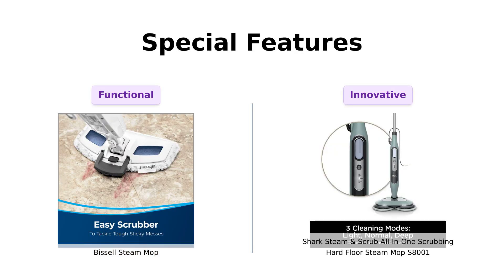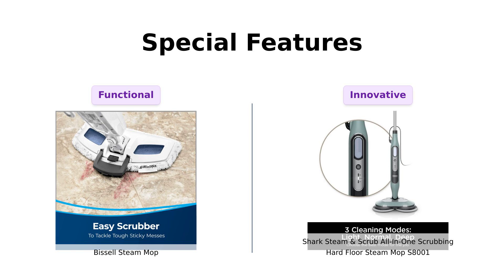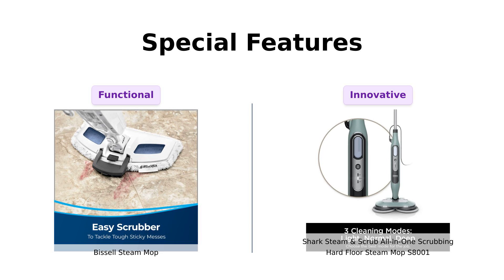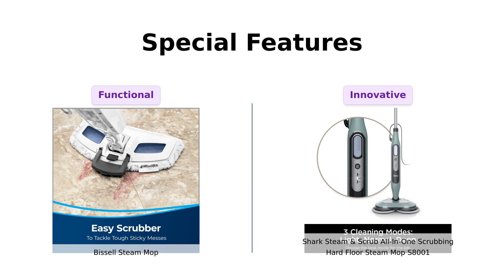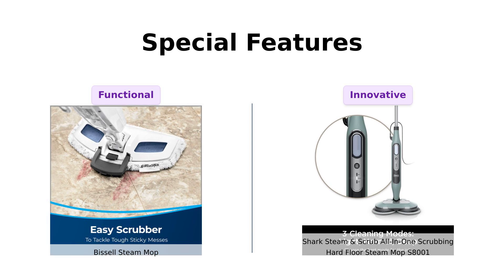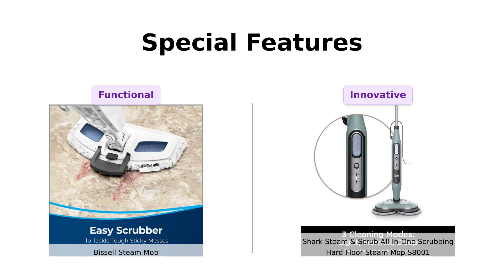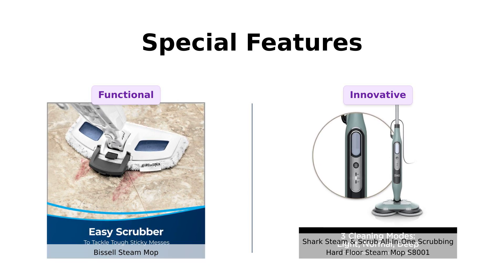Next, let's talk special features. The Bissell comes with an easy scrubber that flips down for tough spots, which users find incredibly helpful. Reviewers appreciate the fragrance discs that neutralize odors as they clean. On the flip side, Shark features powerful LED headlights that help users spot hidden dirt, earning praise for its innovative design. However, some users point out that it struggles with cleaning corners due to its round pads, which might be a drawback for some.